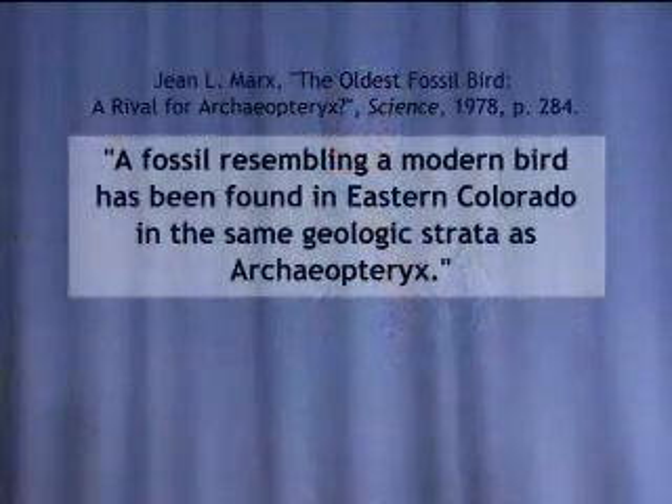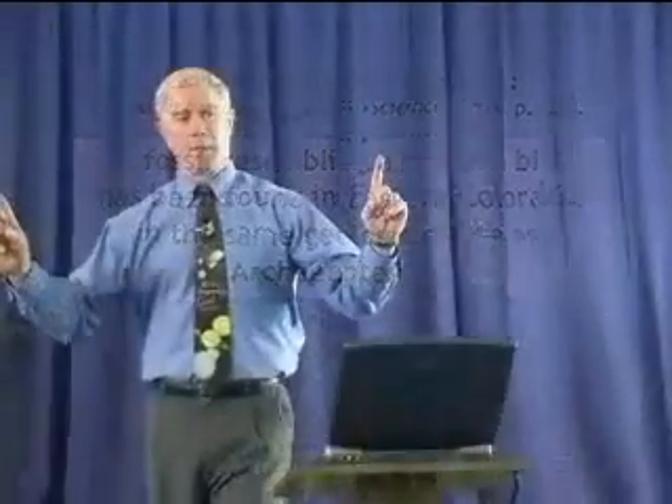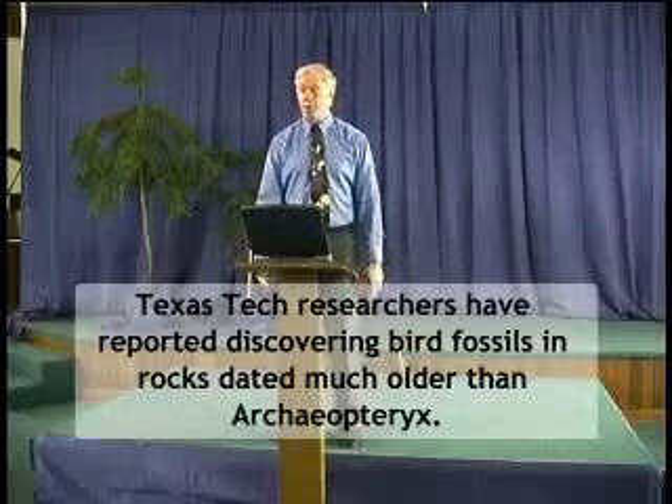Here's something more on Archaeopteryx. One textbook author stated this is the oldest intermediate link found between reptile and bird, but a fossil resembling a modern bird has been found in eastern Colorado in the same geologic strata as Archaeopteryx. How can it be an intermediate form when fully formed birds were living at the same time? It's not the oldest one. Additionally, Texas Tech researchers reported discovering birds in rocks dated much older than Archaeopteryx. Something is not right in our textbooks today.